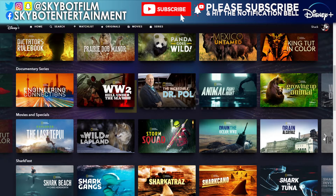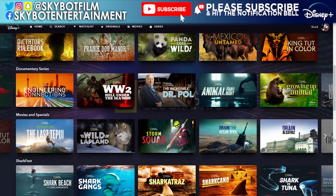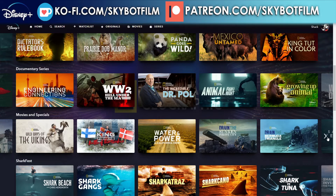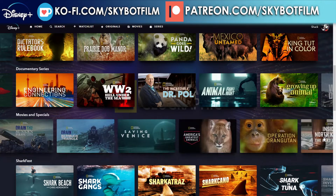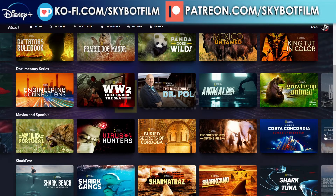More movies and specials: The Last Tapu, Wild Lapland, Storm Squad, Ocean, Drain the Ocean: World War II, Drain Alcatraz, Wild Ways of the Vikings, Kingfisher's Battle of the Nordics, Water and Power: A California Heist, Drain the Sunken Pirate City, Drain the Bermuda Triangle, Saving Venice, America's Greatest Animals, Operation Orangutan, Inside North Korea: The Next Leader, and Inside North Korea: The Cyber State, Wild Portugal, Virus Hunters, and Buried Secrets of Cordoba.